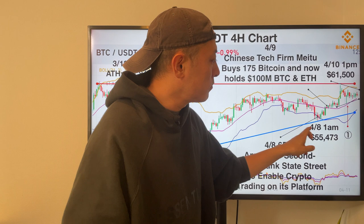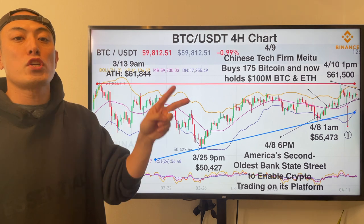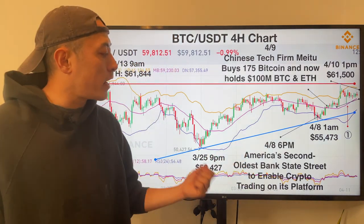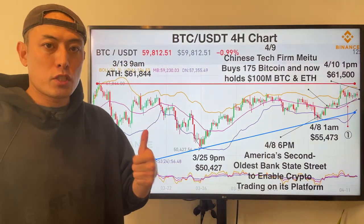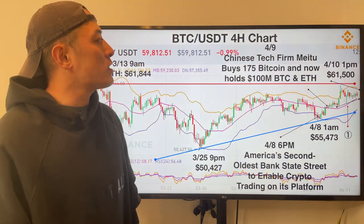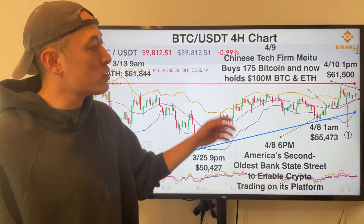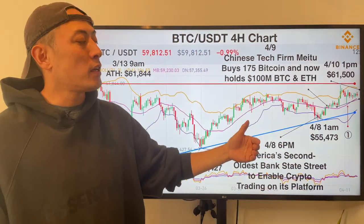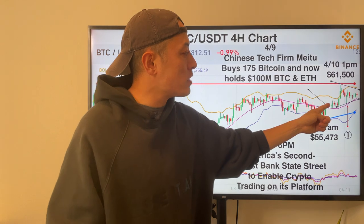After hitting these bottom formations, price is recovering. We mainly have two bullish news to accelerate this bullish trend. First one: April 8th, 6 p.m. — America's second-oldest bank set to enable crypto trading on its platform. That's pretty good news. And the other news: a Chinese tech firm made a move to buy 135 BTC and now holds 100 million in BTC and ETH. Another bullish news. Price is moving to the upside, and almost Friday night in US time, the stock market also hit a bullish trend, so BTC price is pushing up these trends.